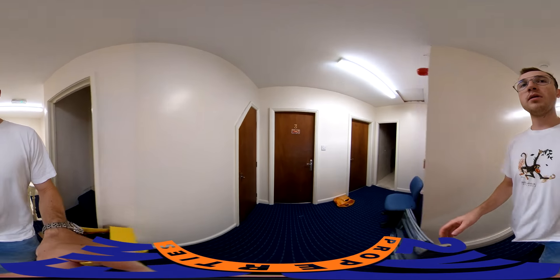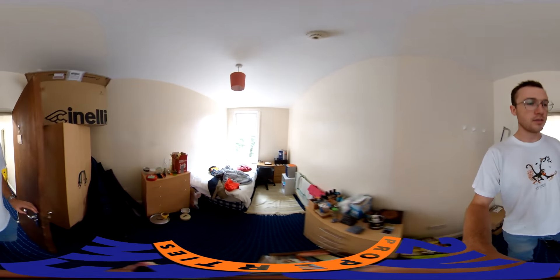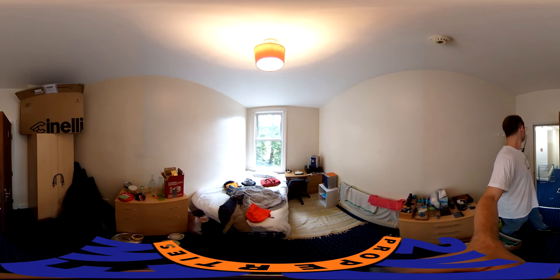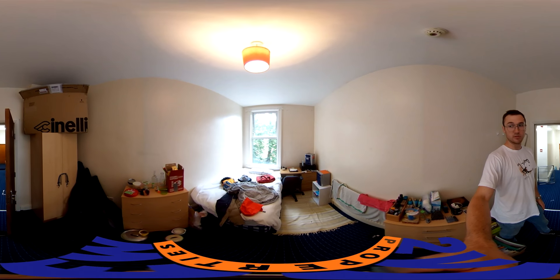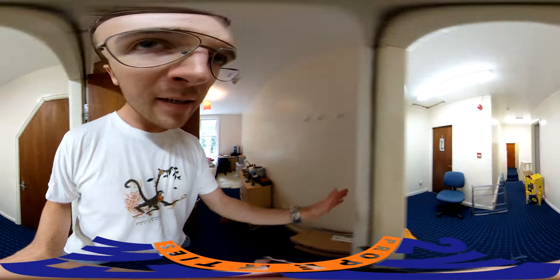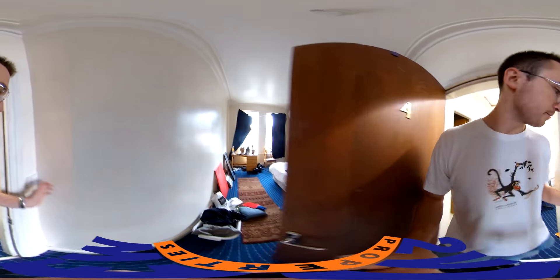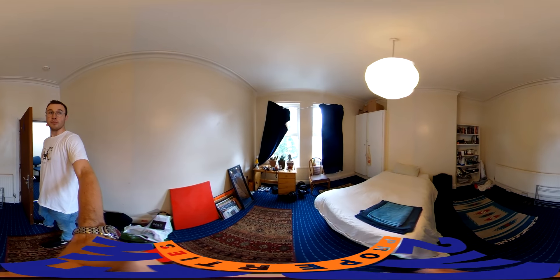Coming on to this hallway, we've got room three. Pretty ominous — there's a hacksaw just attached to the wall for some reason. Hopefully he's some sort of trade student. This is a nice room, it's a big room for sure.